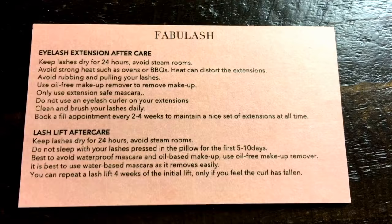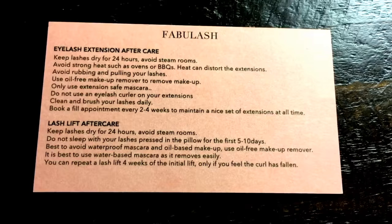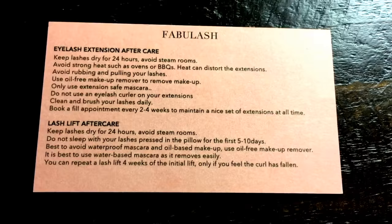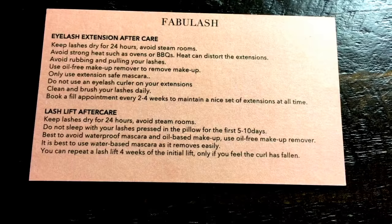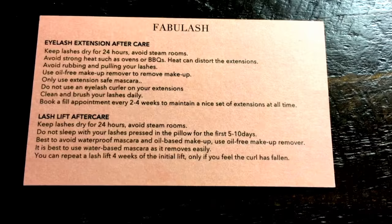I'll show you the aftercare — it's pretty similar to eyelash extension aftercare. You have to keep the lashes dry for 24 hours, so avoid steam rooms, and if you've worked out, avoid heavy sweating. Do not sleep with your lashes pressed into the pillow for the first five to ten days — try to sleep on your back. It's also best to avoid waterproof mascara and oil-based makeup. I've not always followed that rule and my lash lifts have still lasted over two months, but if it's your first time I'd definitely follow it.